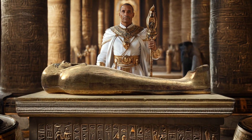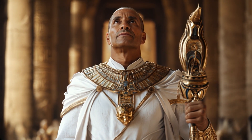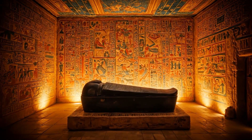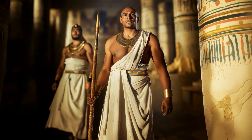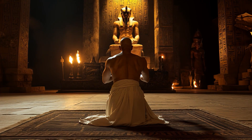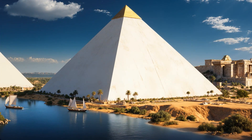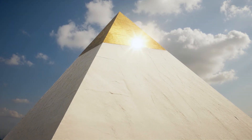Pharaohs and high-ranking officials were laid to rest in grand tombs within the Valley of the Kings or within pyramids, while nobles and officials were buried in rock-cut tombs adorned with elaborate carvings and religious inscriptions. These final resting places were heavily guarded, sealed with massive stone blocks, concealed entrances, and protective curses meant to deter intruders. Priests performed rituals to maintain the tomb's sacredness, while statues, amulets, and divine texts ensured ongoing protection. The Egyptians believed that as long as the tomb remained intact, the deceased's journey through eternity would continue undisturbed.